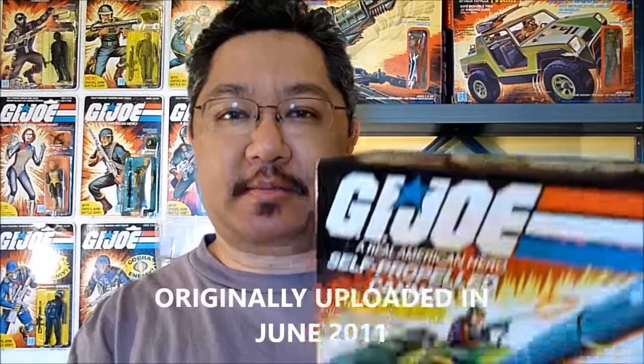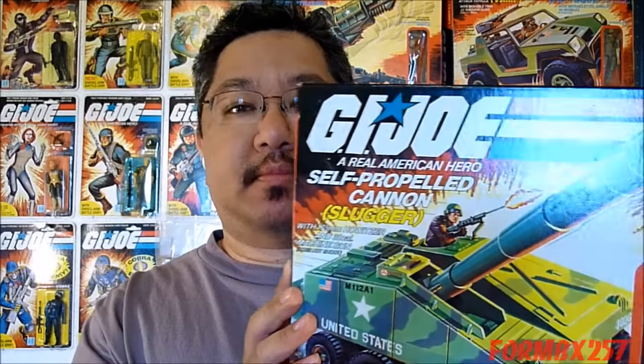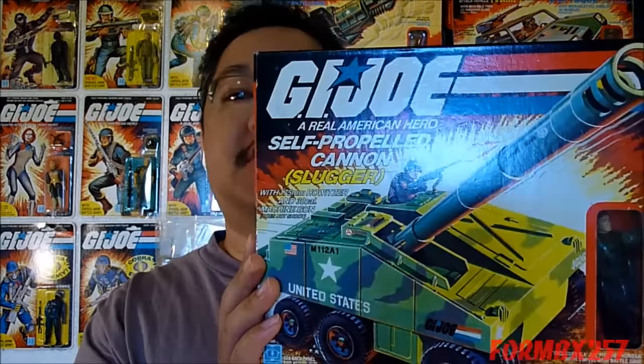Hello everyone, FormBX257 here again with another vintage G.I. Joe tour review, and today I'll be taking a look at the 1984 self-propelled cannon, better known by the baseball nickname Slugger, with its driver, Thunder.